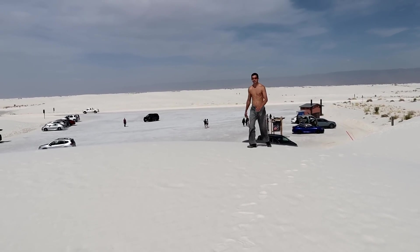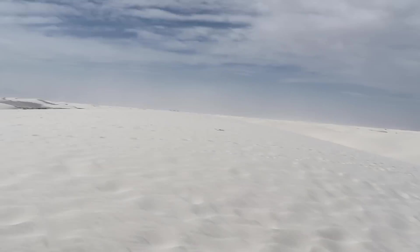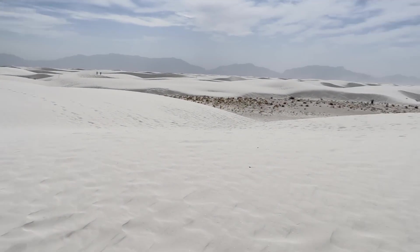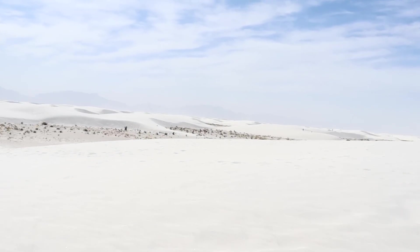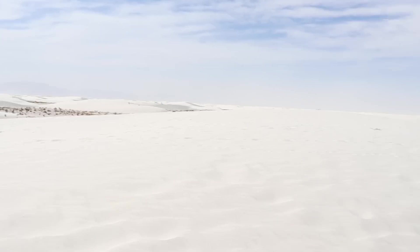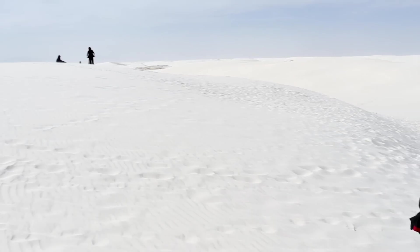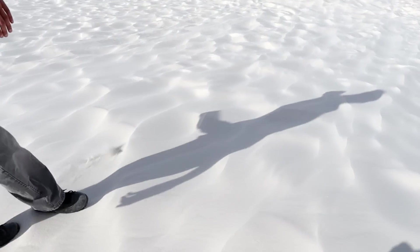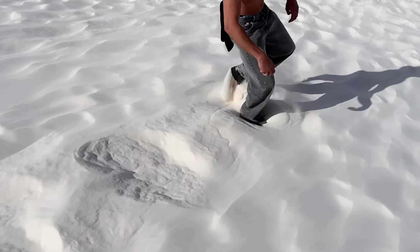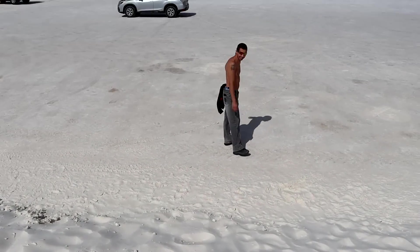It just goes on forever — really cool. My shoes are quickly filling up with sand. I'm gonna have to dump those out afterwards because it's getting gritty. We're heading back to the car and going a little further in, and then I think it's pretty much done after that. Oh my god — it just sinks right in! It's so funny.